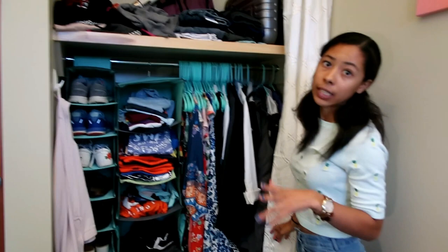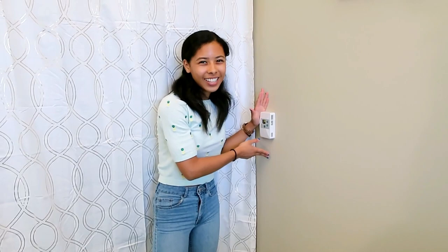That is my suite slash dorm tour and I hope you enjoyed it. The best part of life here? I have my own thermostat, so I can set the temperature of my own room, which doesn't seem like a big deal but your girl is always cold - like, I'm cold all the time, my hands are actually cold right now. So I need to keep it warm in here so I'm not dying or freezing. And that is my dorm suite, whatever you want to call it.